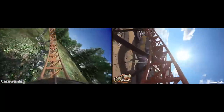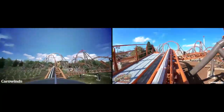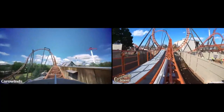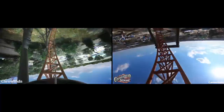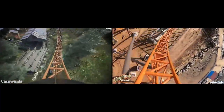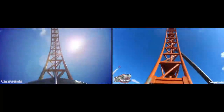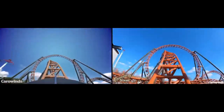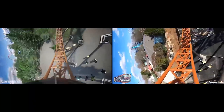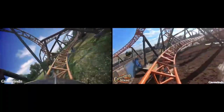It's going to have some great airtime moments, some really good hang time. It looks like those loops might be fairly forceful as well. I'm supposed to be getting on this in early June when I visit Carowinds and Kings Dominion on my trip, so I'm really looking forward to this ride — one of my most anticipated for sure. Especially now that we have this footage and looking at what it's actually going to run like, I'm really excited. I think it looks phenomenal.